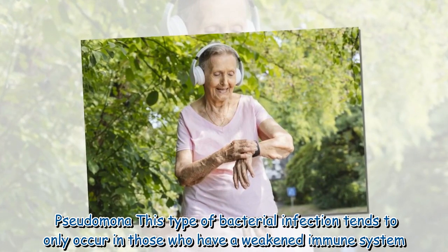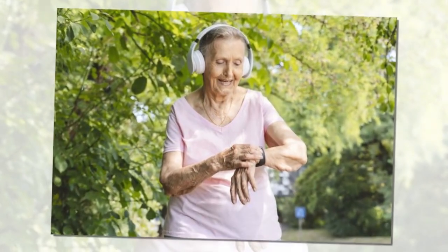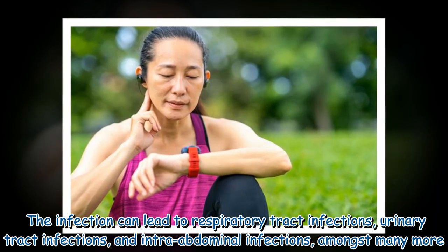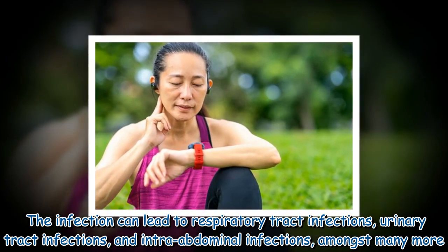Pseudomonas: this type of bacterial infection tends to only occur in those who have a weakened immune system. The infection can lead to respiratory tract infections, urinary tract infections, and intra-abdominal infections, amongst many more.